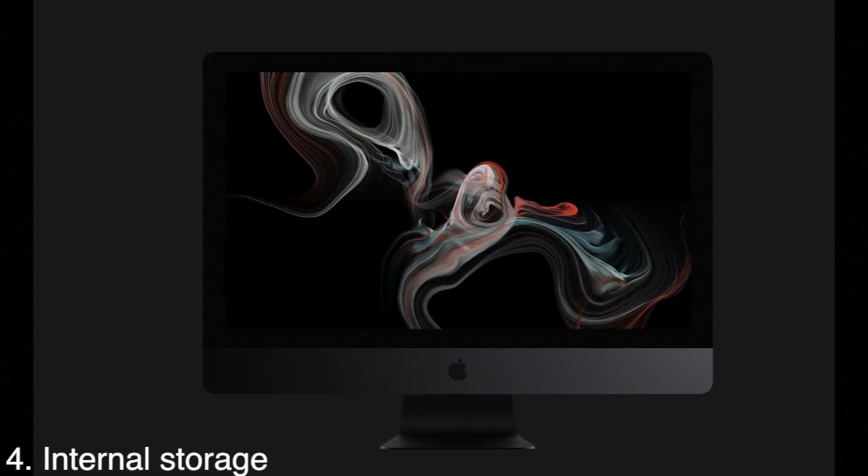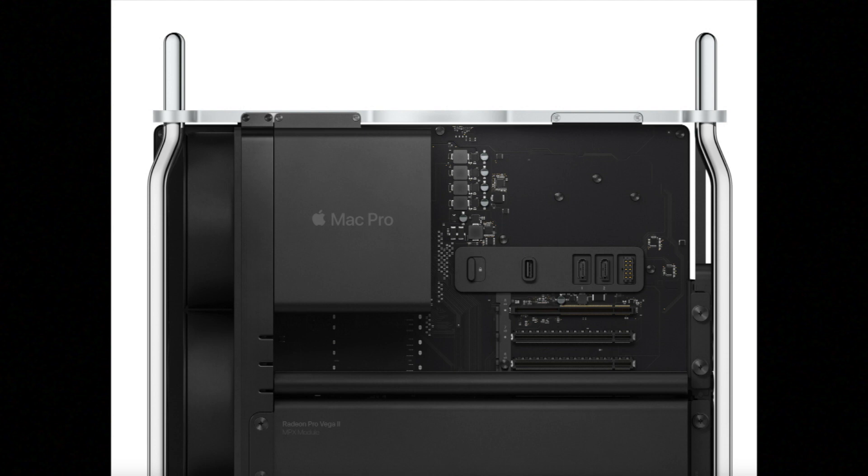Next let's move on to storage. You get options of 1, 2, or 4 terabytes of SSD storage with the 2017 iMac Pro. With the 2019 Mac Pro you get 256GB, 1, 2, or 4 terabytes of SSD storage — so you have a bit more freedom, and if you don't want a full terabyte you can get 256GB and use an external hard drive for the rest.